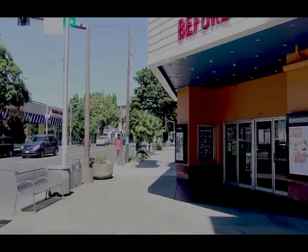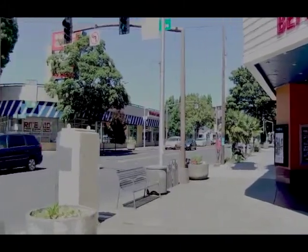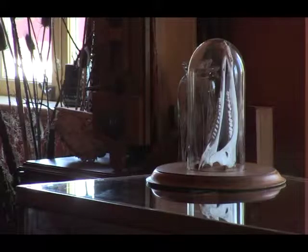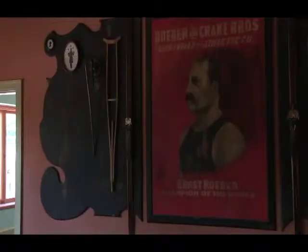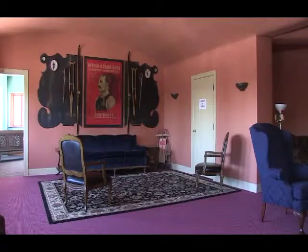As a nonprofit, the theater receives actually a lot of support through donations and through volunteer support. We recently had some designers who are working on putting together their own design business who offered to redesign this space for us. Prior to this, this had been one large, very empty room.